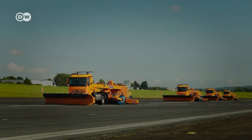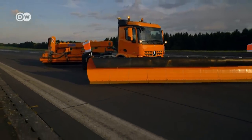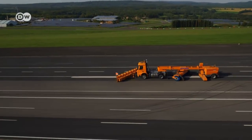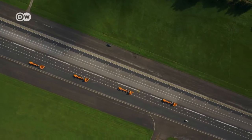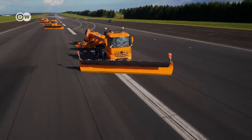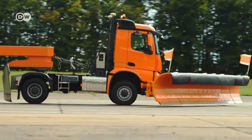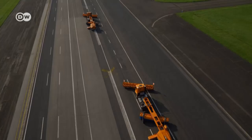Snow removal at Frankfurt Airport cost 23 million euros last winter. The weather service's snow predictions often turn out to be false alarms. The advantages of the Remote Truck Interface system are rapid and flexible use of the vehicles and high precision. This system could also be useful on construction sites, when clearing minefields, in ocean harbors, and in agriculture.